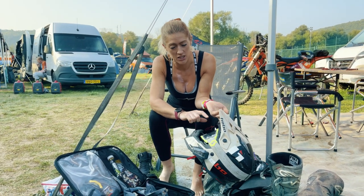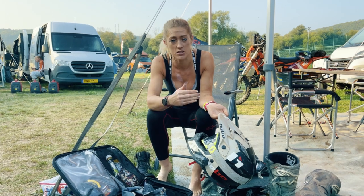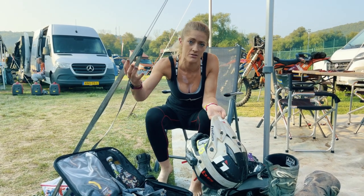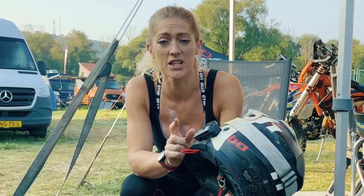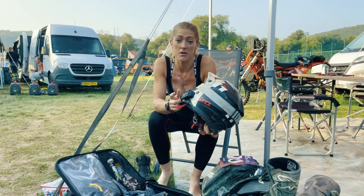I've got the Scott Prospect light-sensitive goggles, which means as you go into the woods they go clearer, and when you come out into sunshine they go darker. I find that's a really good way to manage my vision.